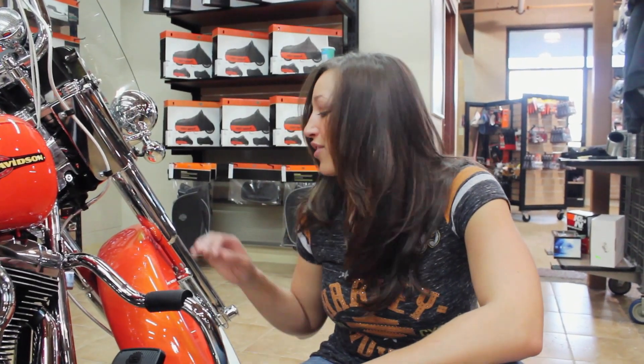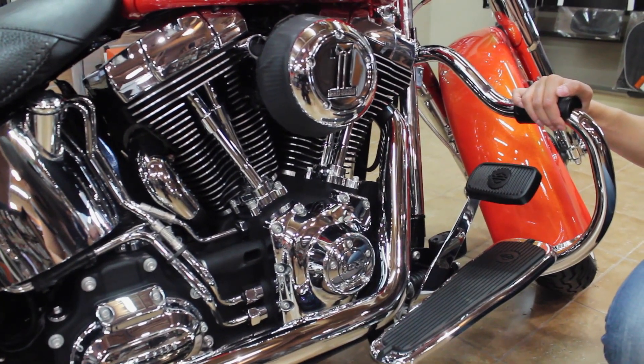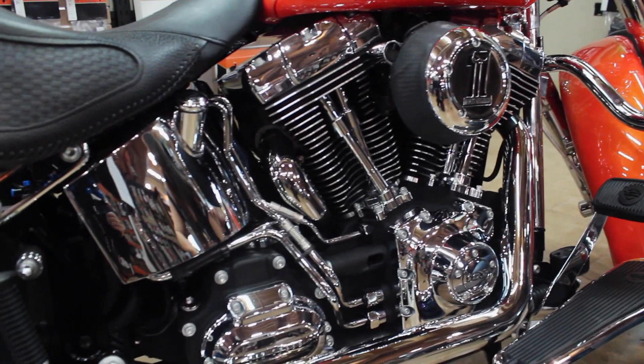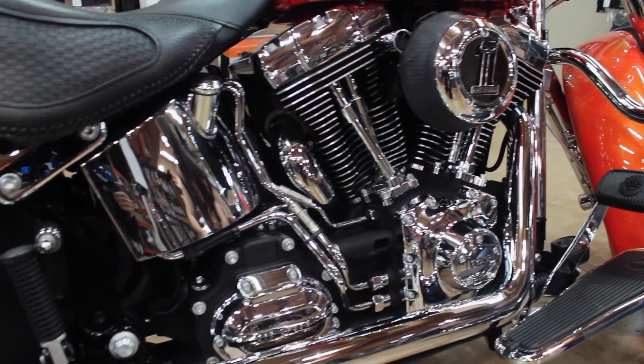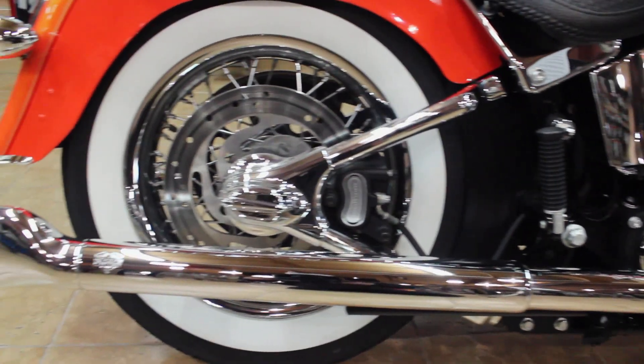For the engine, a chrome mustache guard was added to provide protection and add to the aesthetics of the bike. This Deluxe has a 103 motor and 6-speed transmission to go along with a chrome breather with a rain sock. A Stage 1 tune kit was included, and it's all connected to Vance & Hines dual fishtail exhaust for high performance.